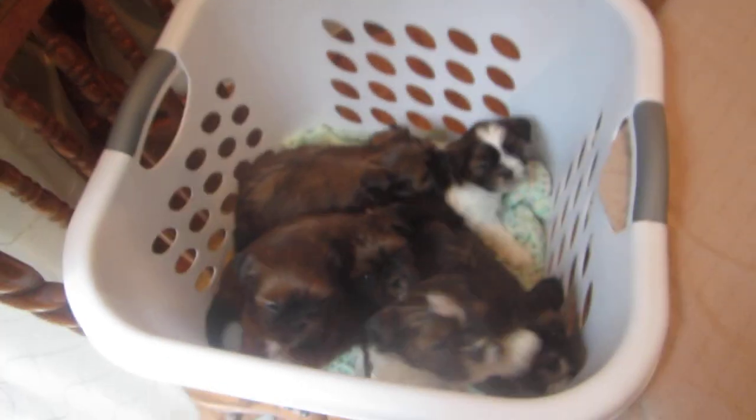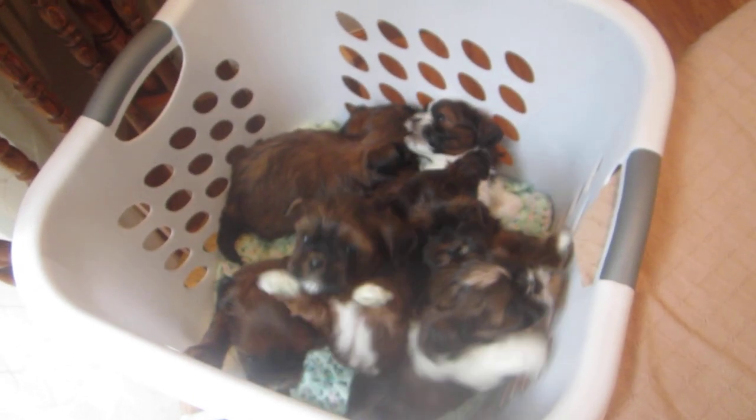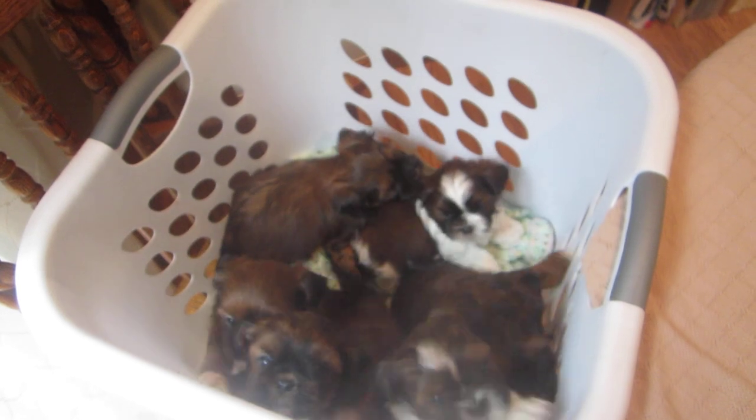Hi there, this is Angie with Lilybits. Here we have Holly and Holly's puppies, and this is our selection video.